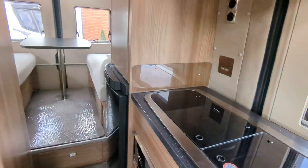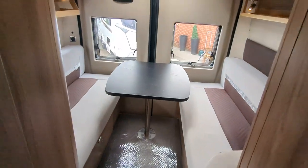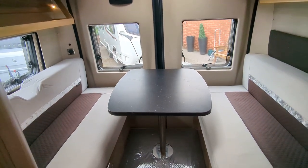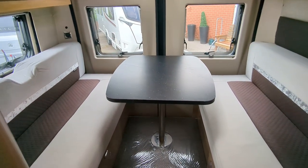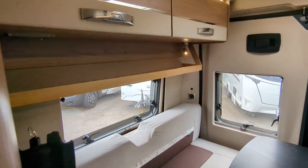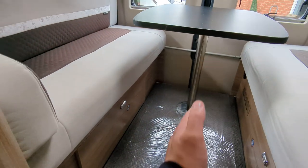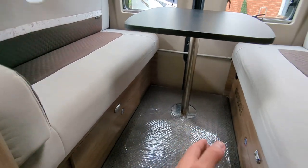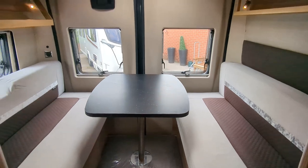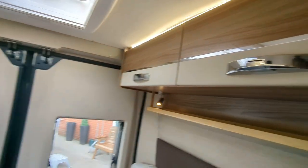Moving on to the back end of the motorhome, you've got this nice inward-facing lounge. The table can be packed away entirely or kept there and used as a dining area. To make the bed up, you simply fold the seats out and pull them into the middle — pack the table away and pull them together. This is your double rear-end lounge conversion. There's also storage up at the top on both sides.